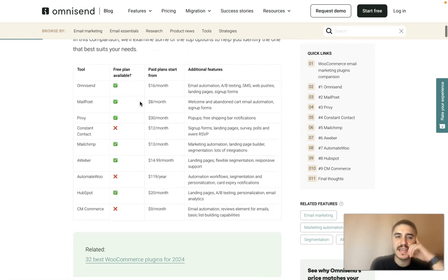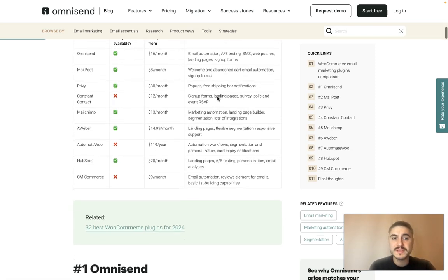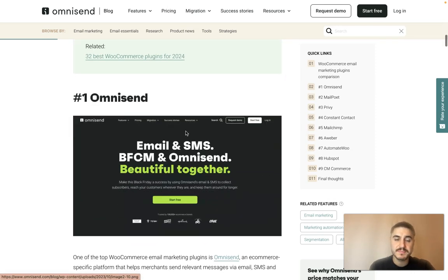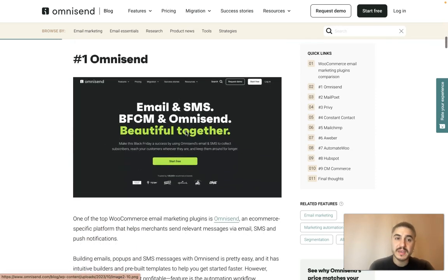Here is the comparison table. OmniSend has a free plan available, with paid plans starting from $16 per month. Features include email automation, A/B testing, SMS, web push, landing pages and sign-up forms. MailPoet starts from $8 per month with welcome and abandoned cart email automation and sign-up forms. Privy starts from $13 per month and includes free shipping bar notifications. Let's start observing each plugin in detail.